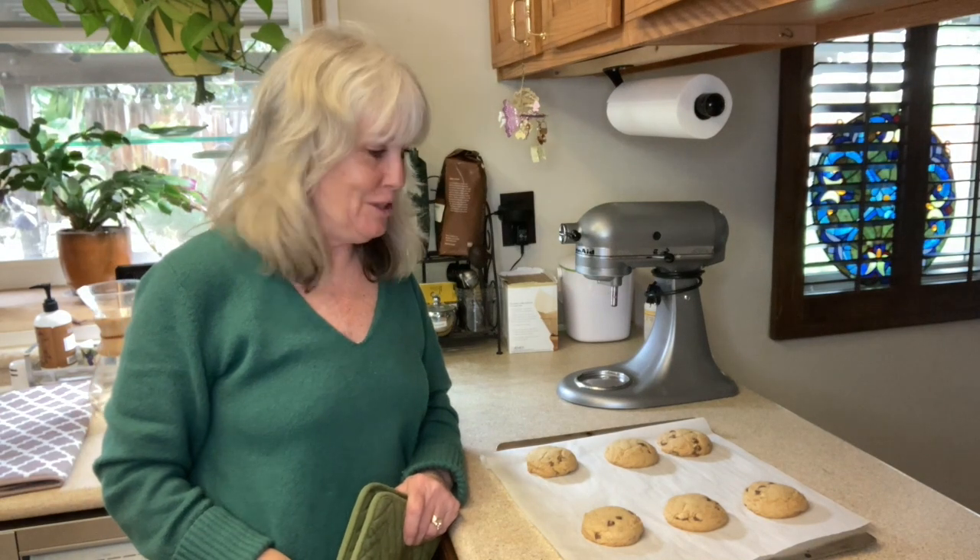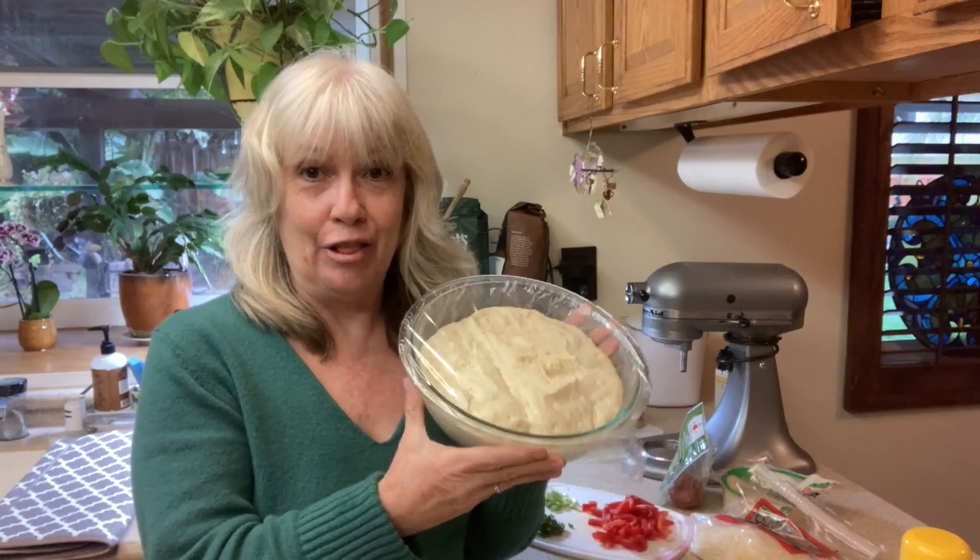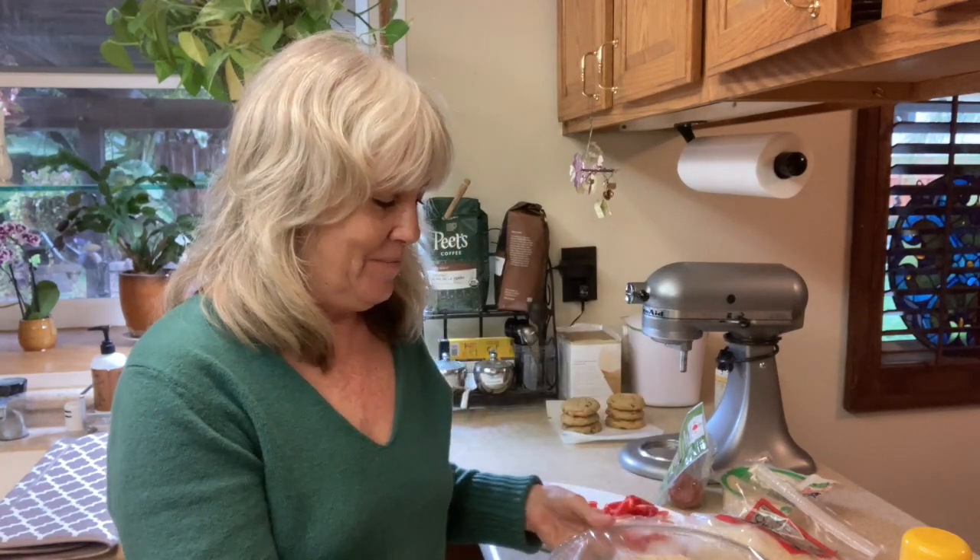The chocolate chip cookies are ready. The hardest thing is going to be waiting until tonight to eat these — they smell amazing. And look at this mound of goodness: our pizza dough has been rising all day.